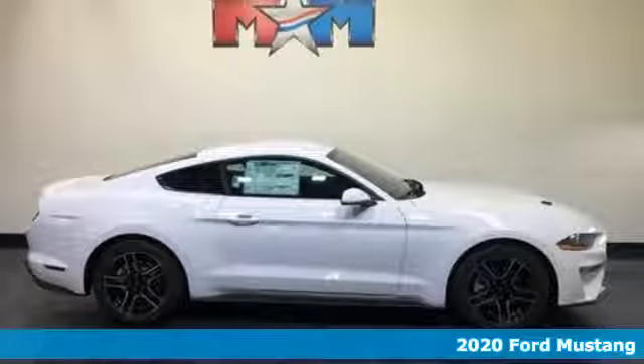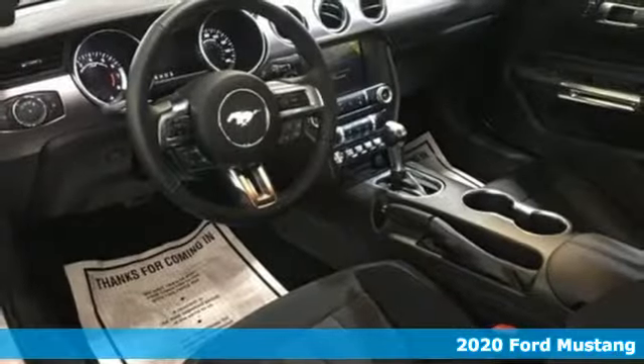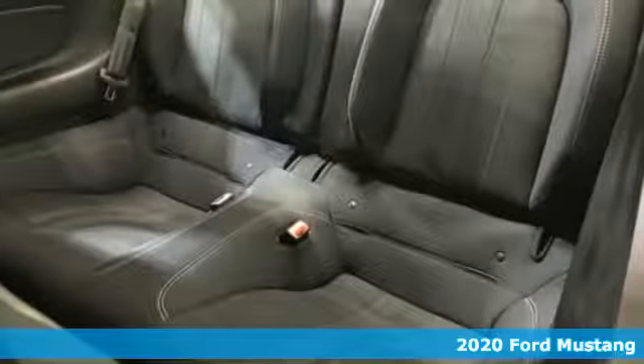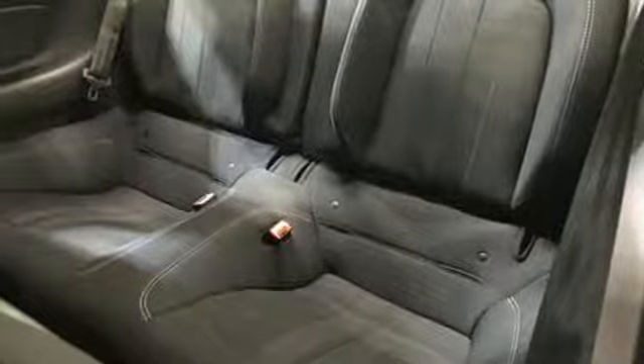Here's a new 2020 Ford Mustang. This legendary pony car is a hard-charging, fire-breathing machine. It comes nicely equipped with features you'll love.